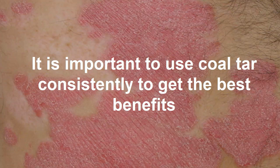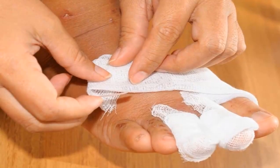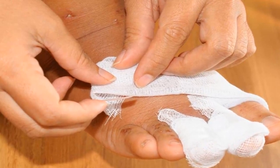The scaly, harsh, dry appearance of psoriasis plaques can start to resolve, along with itching and inflammation. It is important to use coal tar consistently to get the best benefits, as intermittent applications may not offer the same level of protection.